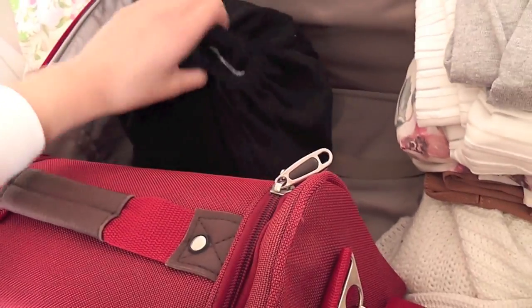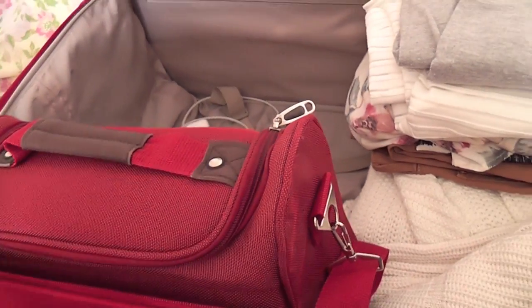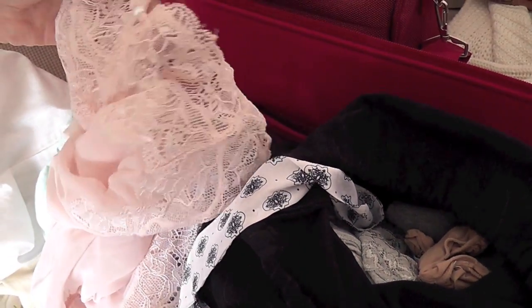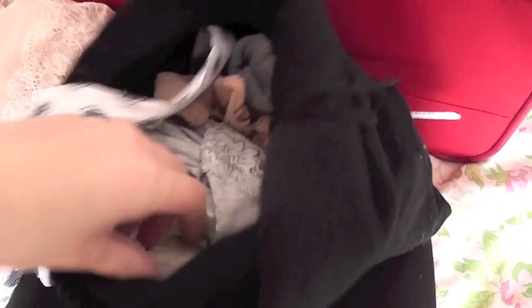Here I have all of my lingerie — I know it's a bit excessive. Here I have my phone charger, and in this dust bag I have an H&M lacy romper for sleeping, some socks, a body, and another silk H&M romper.